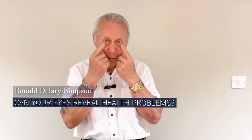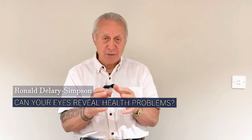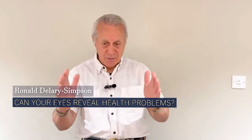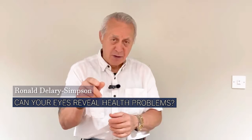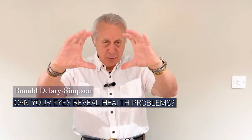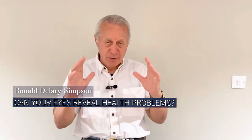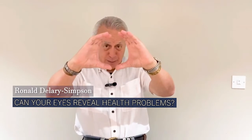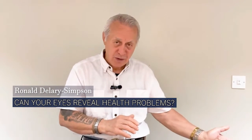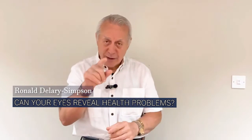We photograph the iris using an incredibly powerful camera designed by ophthalmologists and camera specialists. We can then expand the iris image on the latest Apple Mac with a terabyte of memory. We transfer the photograph to the computer and expand it so we can read the iris clearly.